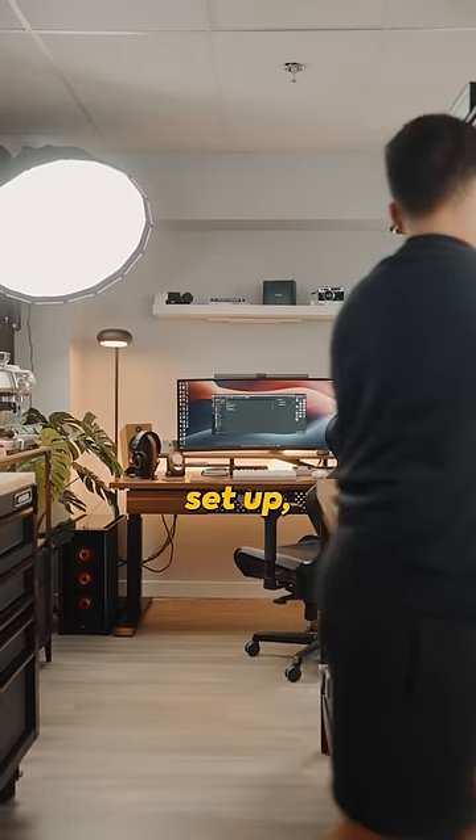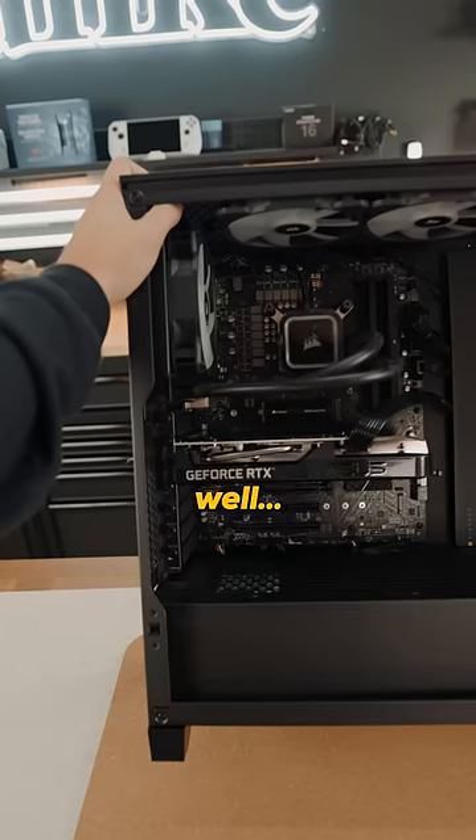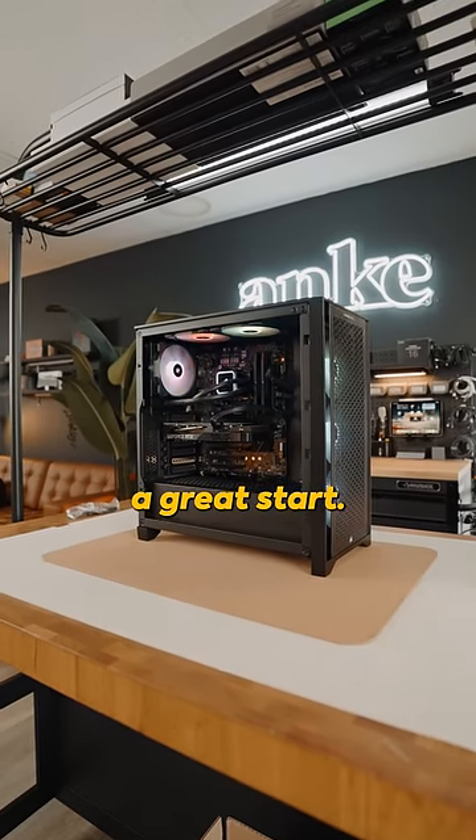Honestly, if you're building your productivity setup, all you need is proper specs. And if you don't know how to build a PC, a pre-built is not a bad idea. The Corsair Vengeance i7400 gaming desktop is a great start.